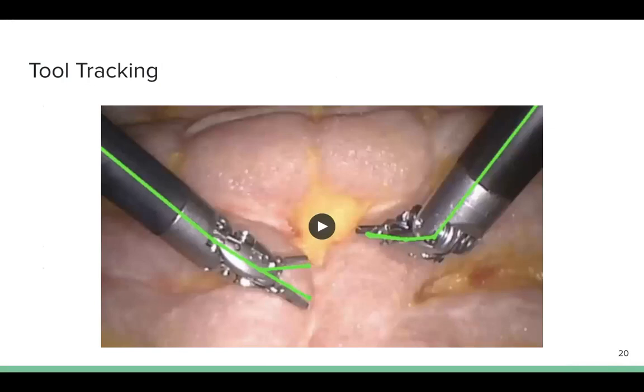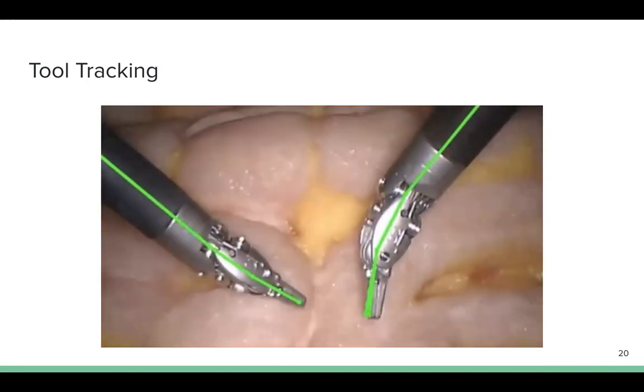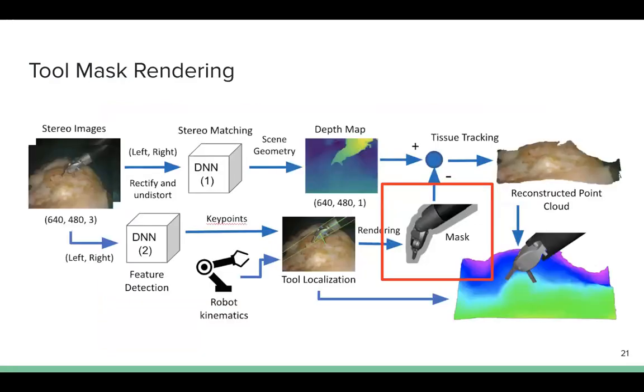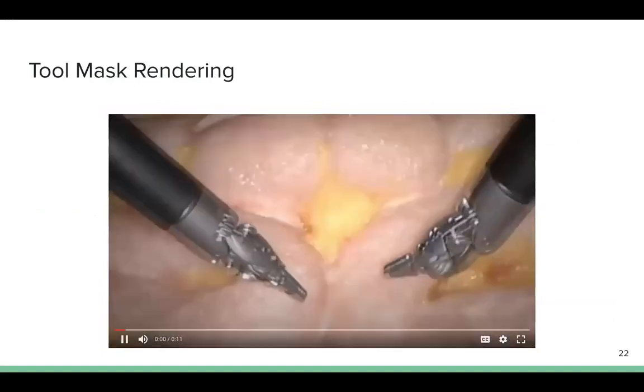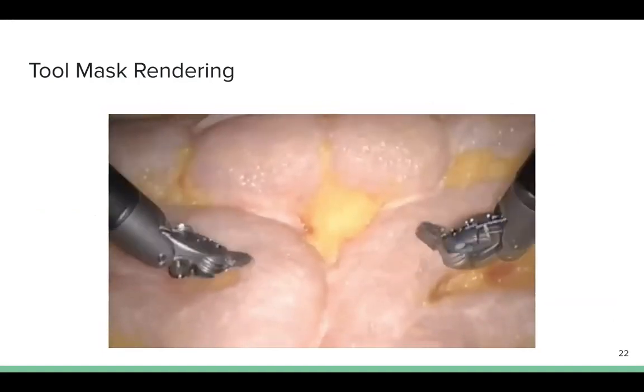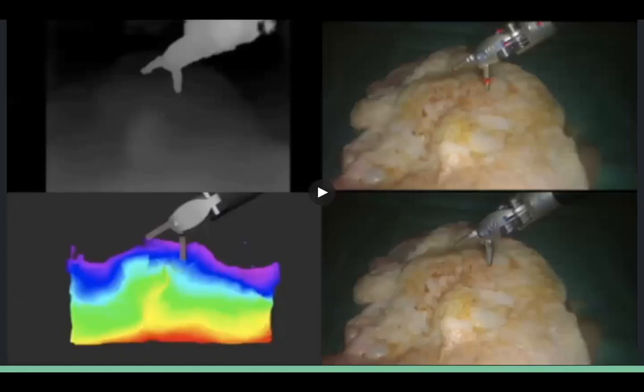We visualize the tool tracking performance by drawing the skeleton of the estimated tool pose in the image frame. In order to separate the tools from the deformable tissue model, a mask of the surgical tool is generated by rendering the 3D CAD model into the endoscopic camera view, and this removes the corresponding depth pixels from the deformable tissue tracker. Finally, we combine the tissue tracking and the surgical tool tracking to form the complete perception framework. We test it on the tissue manipulation dataset to reconstruct the entire surgical scene.